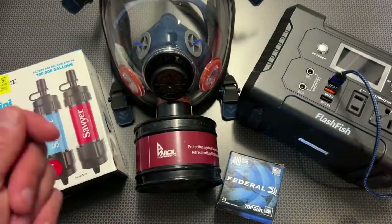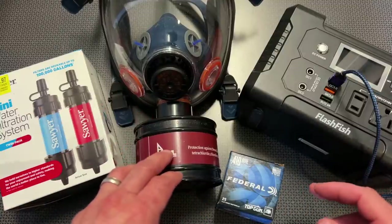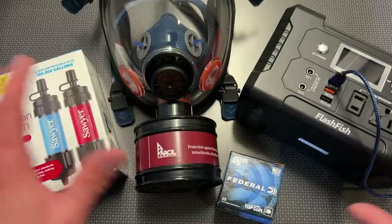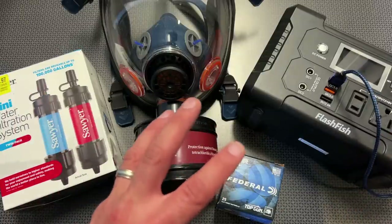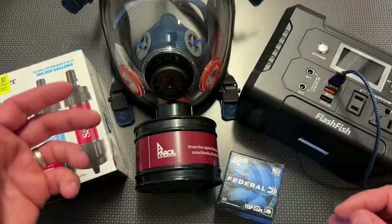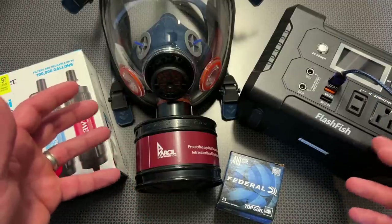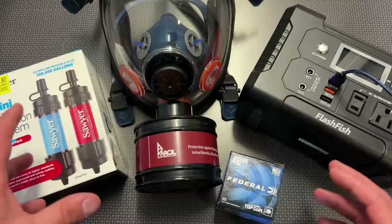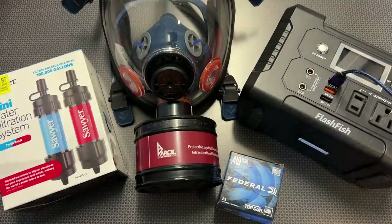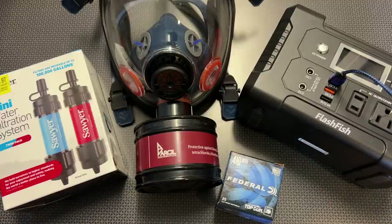There have been a couple of times this year when the power went out and I wanted to keep editing videos — just plugged my computer into the power bank and never missed a beat. A lot of these items double as preparedness items yet useful everyday items. When you take that approach, it makes preparedness more practical and easier to justify spending the money, because you're actually using the items instead of just throwing them in a closet as an insurance policy.